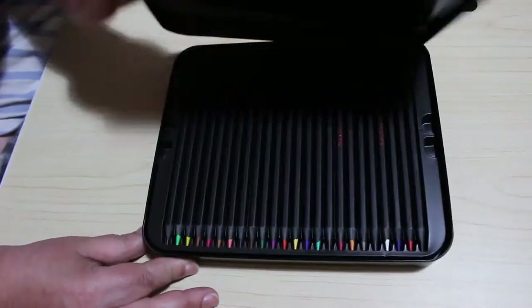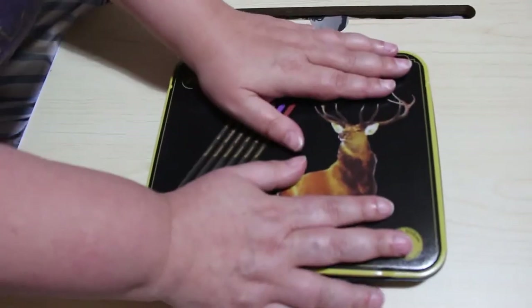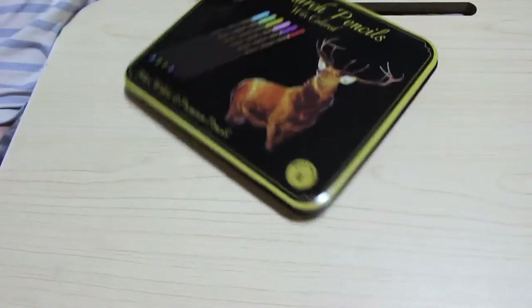I've actually put in here my spare sets of Black Widows and Scorpion — it's a nice big tin.